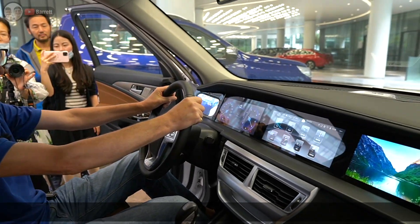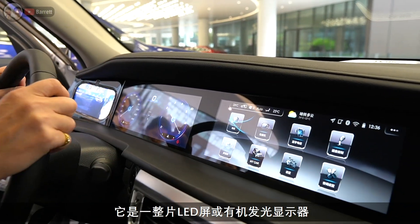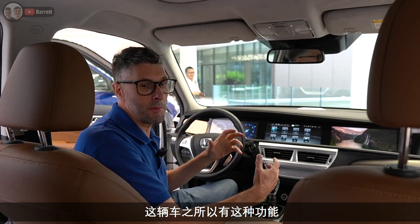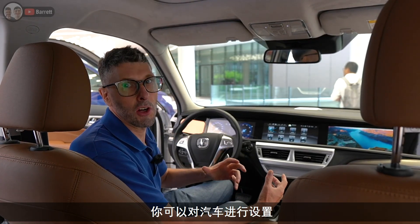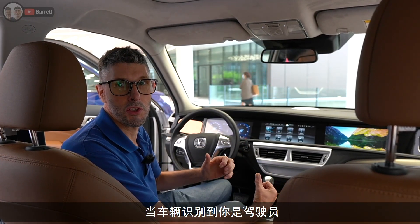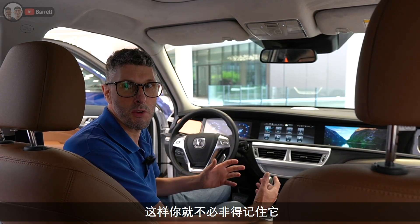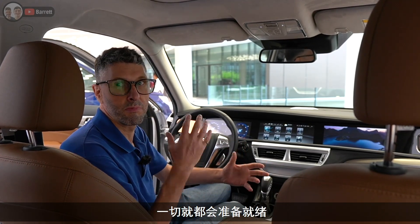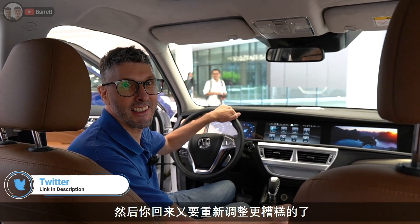So you open the doors with your fingerprint, you start the car with face ID, and there are no wing mirrors — just cameras. Look at the dashboard — it's a complete OLED screen. Because it uses a fingerprint and face scan, the car can store your settings. When it recognizes you as the driver, it automatically adjusts your seat position so you never have to remember it.